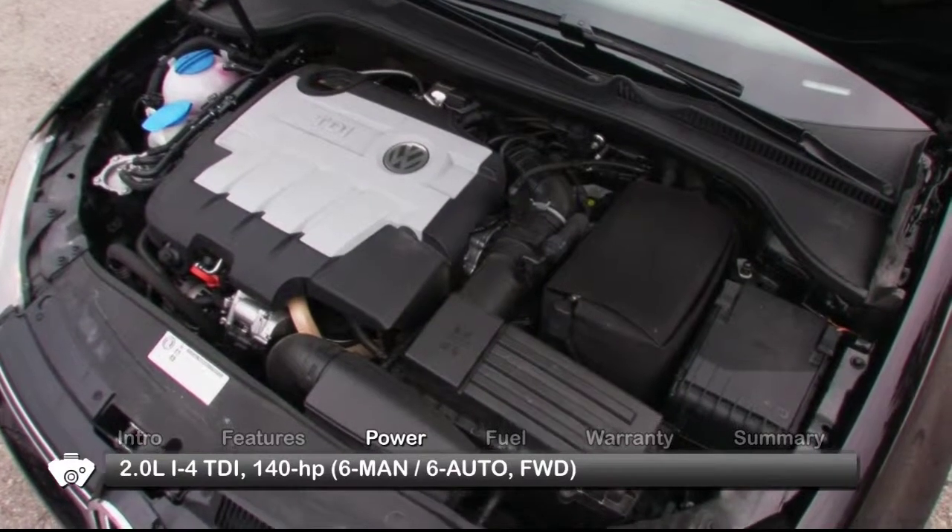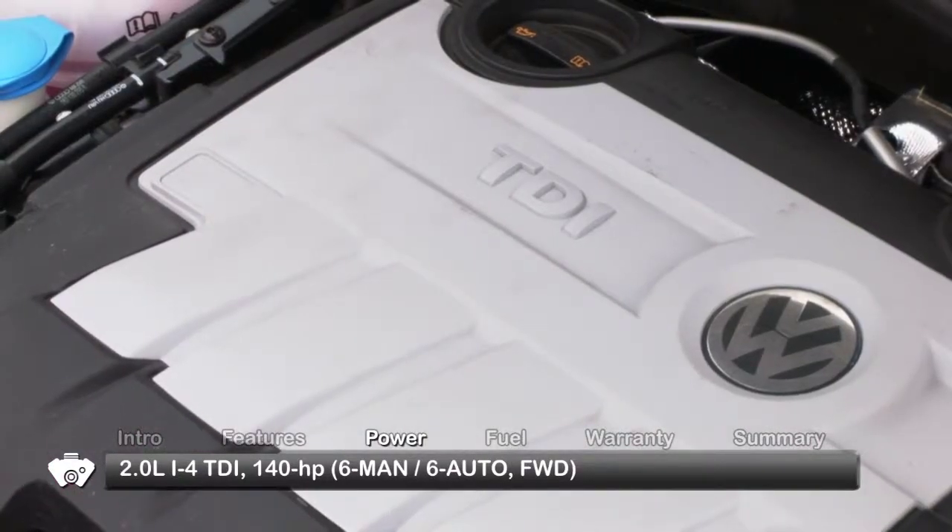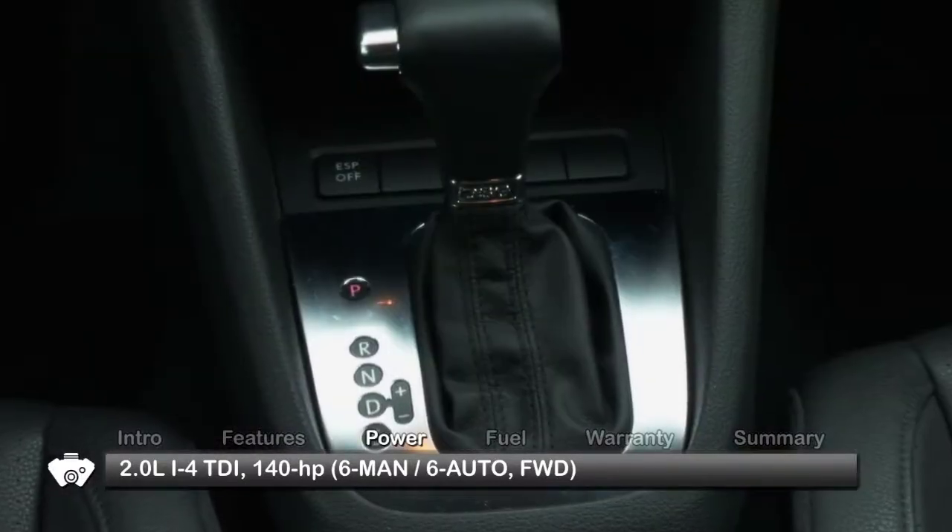TDI editions use a 140-horsepower turbocharged 2-liter clean diesel engine mated to either a 6-speed manual or 6-speed direct-shift gearbox.